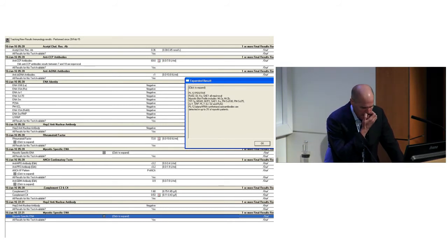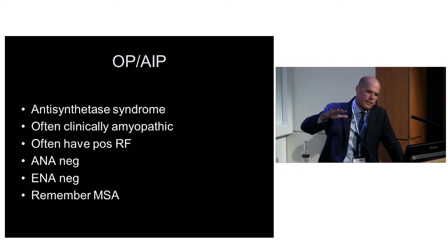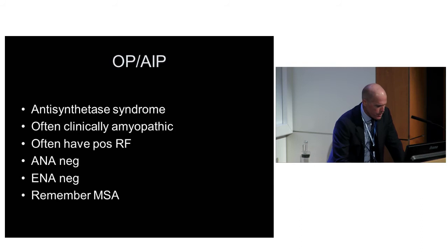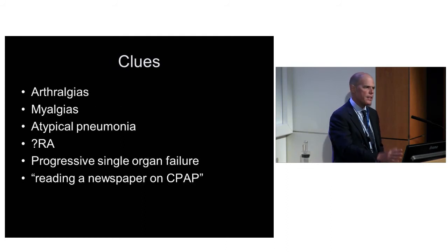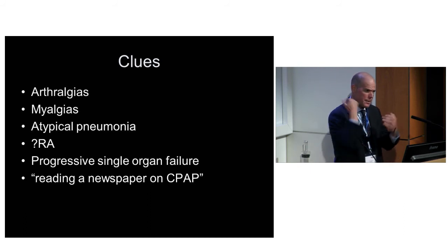The key is to look for it if you get that patchy pattern and it's not flu. Often they're clinically amyopathic - no muscle aches, maybe just a slight elevation in CK or no elevation at all. They often have a positive rheumatoid factor. Don't be fooled by a negative ANA and negative ENA - remember the myositis-specific antibody pattern. The most important thing is to go back and take the history. It's always there: the malaise, the fatigue, the joint pains, often the rash, and often Gottron's papules over their knuckles and elbows.